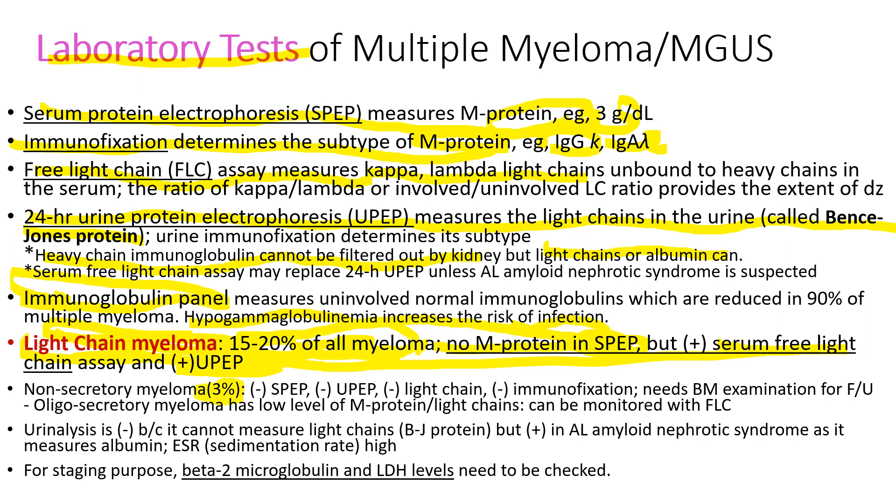About 3 percent of myeloma cases are non-secretory myeloma — the myeloma cells produce immunoglobulin but cannot excrete it into the bloodstream. All serum and urine protein electrophoresis, light chain, and immunofixation tests will be negative. Therefore, you need bone marrow examination to find out what is going on.